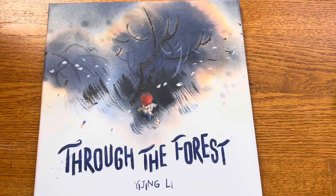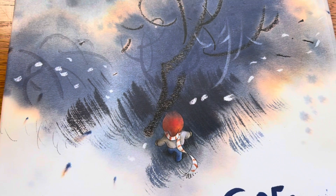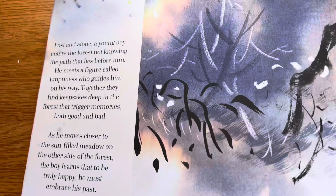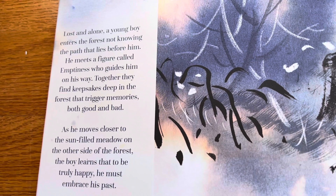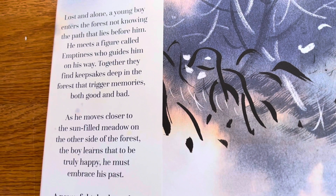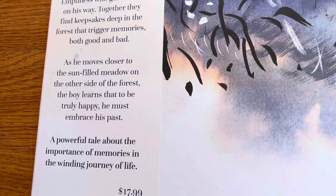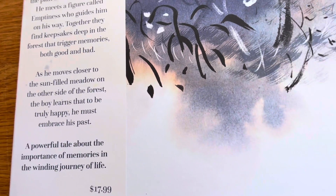Let's move on to some picture books. This is Through the Forest by Yi Jingli. It looks like there's a storm in the forest and a little person — wintry, because of the scarf. Lost and alone, a young boy enters the forest not knowing the path before him. He meets a figure called Emptiness who guides him on his way. Together they find keepsakes deep in the forest that trigger memories both good and bad. It sounds like a story about grief. As he moves closer to the sun-filled meadow, the boy learns that to truly be happy, he must embrace his past.